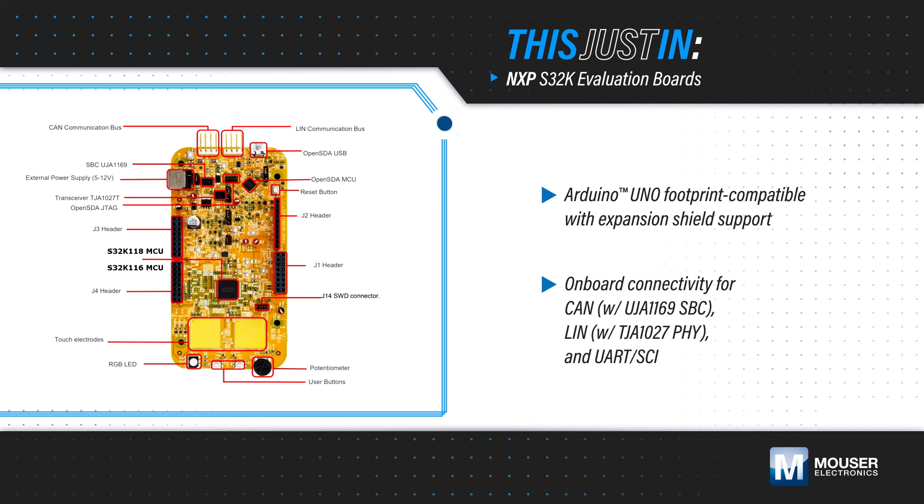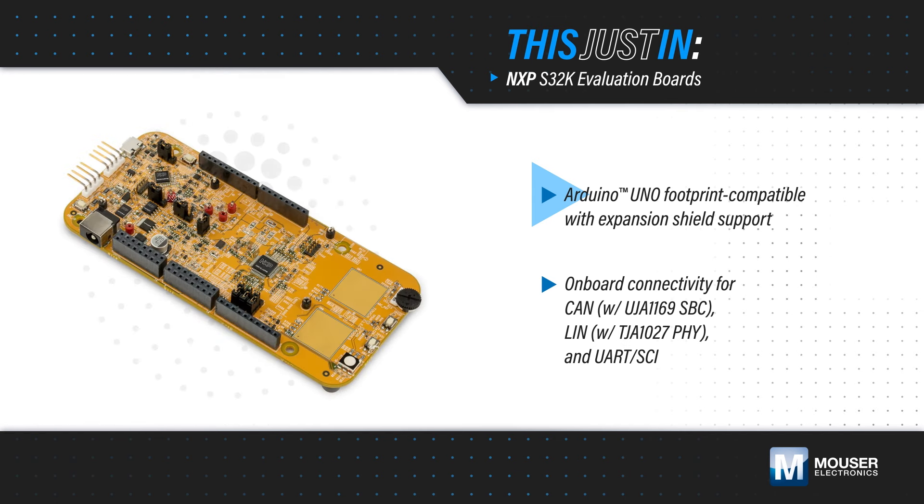These are supported by a wide range of cost-effective evaluation platforms for quick prototyping and functional demonstration, with an Arduino Uno-compatible footprint for easy hardware expansion.